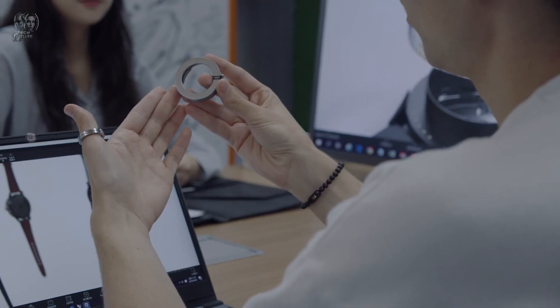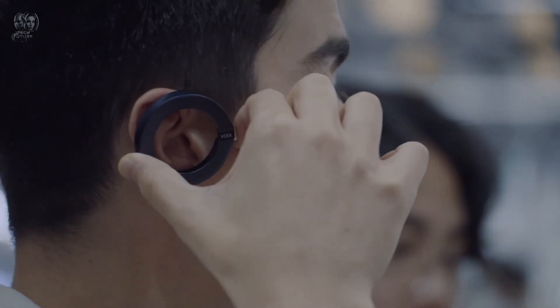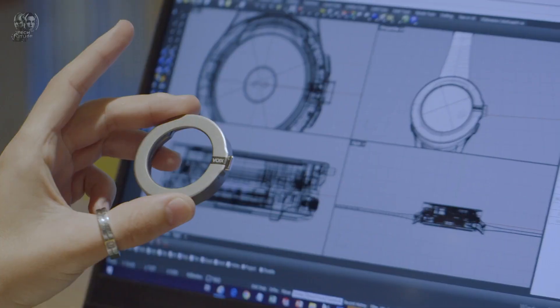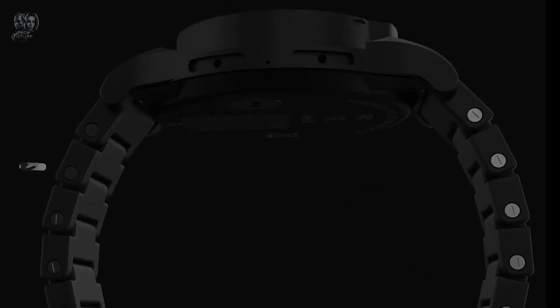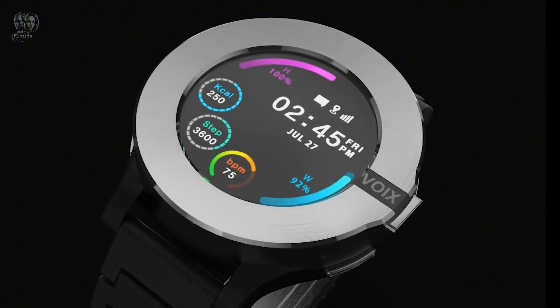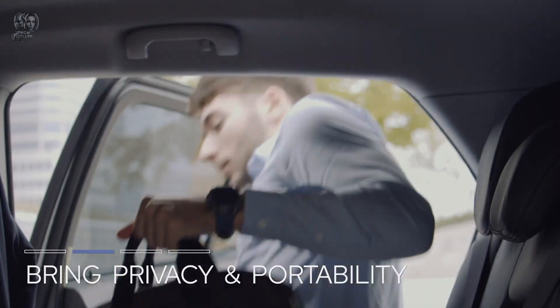A standout feature of Voixach is its detachable bezel, which transforms into a Bluetooth headset for hands-free calls. Simply twist and lift the watch bezel, place it in your ear and enjoy the clear sound from the wing-shaped design. After use, snap the bezel back on to charge the watch. Voixach is both stylish and smart, with four bezel colors to match your outfit or mood.